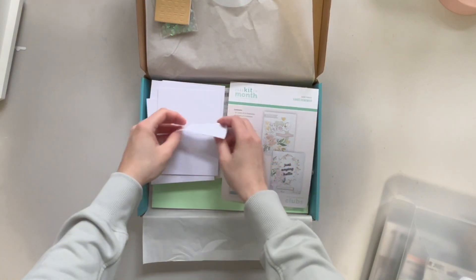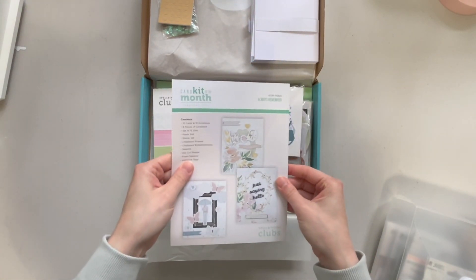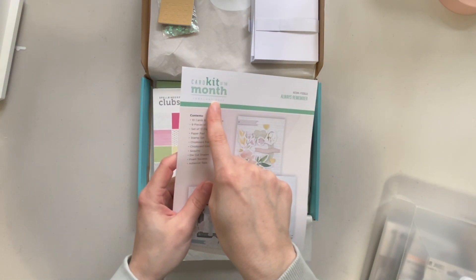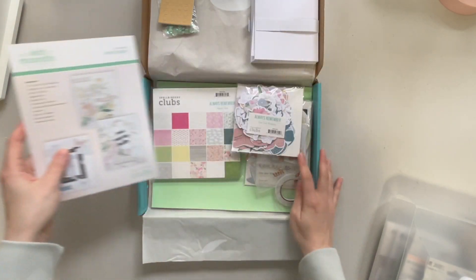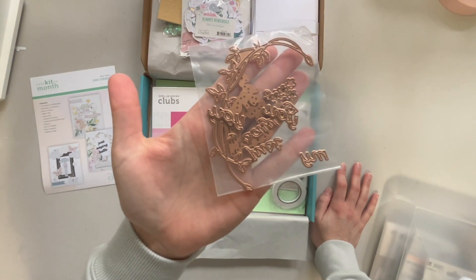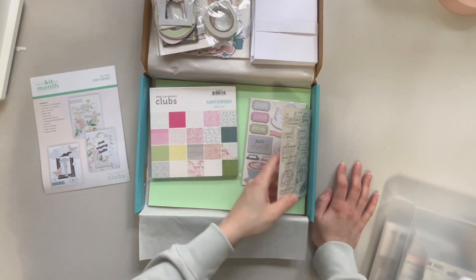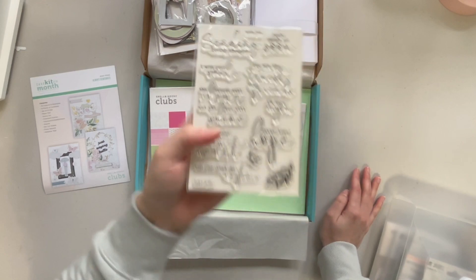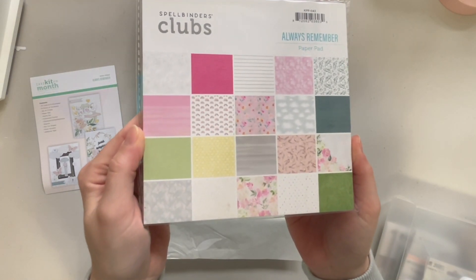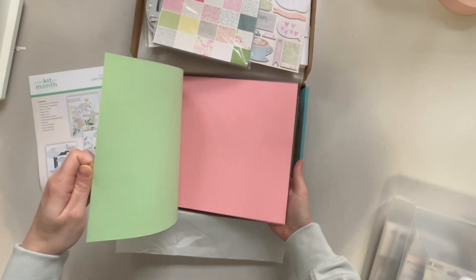We have some little pop dot type things, card bases and envelopes. This appears to be a summary of what's in here — it says February 2022, so this is the kit of the month for February 2022. We get the Always Remember die cut shapes, some dies, some frames, double sided tape — so you get everything you need to make cards. We also get stamps, little chipboard embellishments, a paper pad, solids, and gold foil cardstock as well.